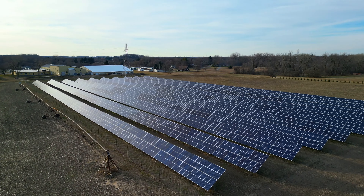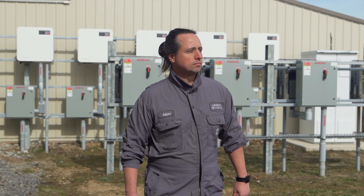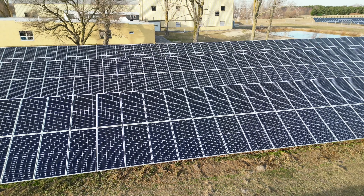With my solar arrays I actually get a direct deposit from the utility every month, and the payback on the projects is fast — it has a payback of five and a half years.